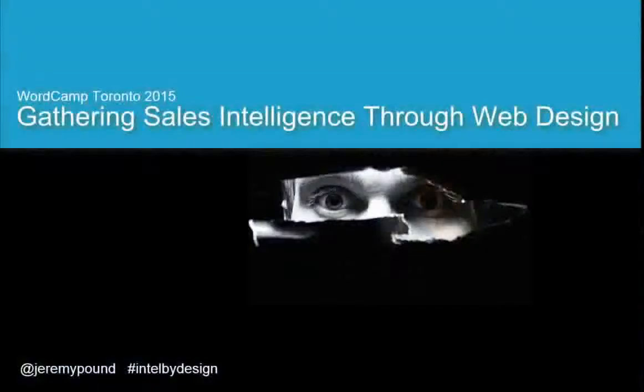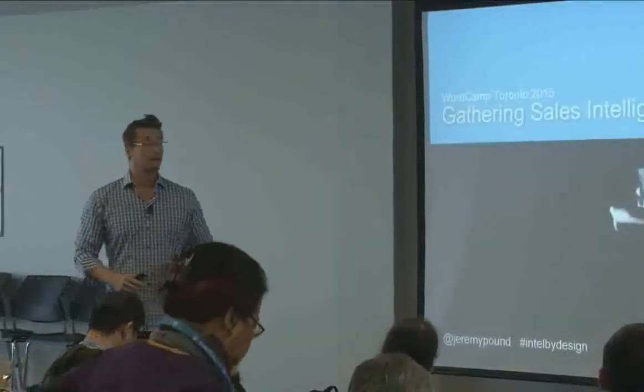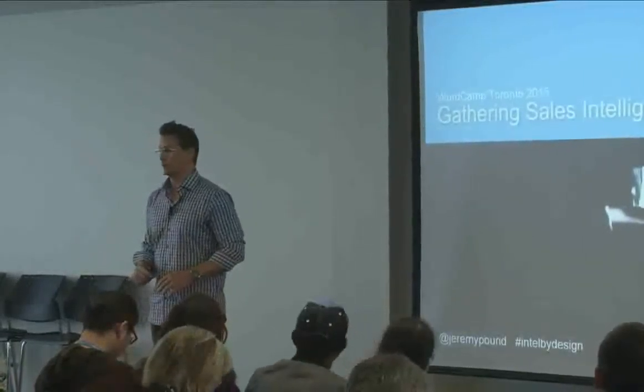The strategy I'm going to give you today is specifically for clients or businesses that have a complex sale requiring a human salesperson. It might be enterprise software, a custom home, or selling web design. It's not as relevant for transactional sales — if you saw Brent talking about selling shoes yesterday, this isn't really for those. This is more for services and things like that.